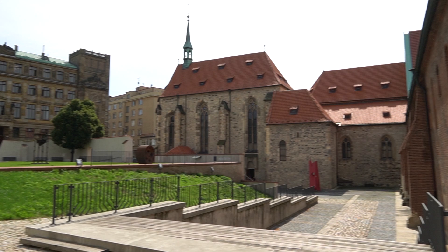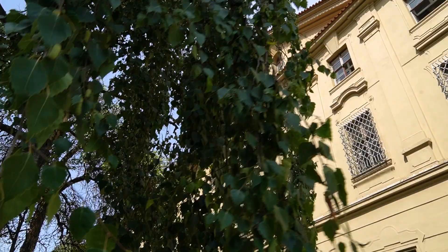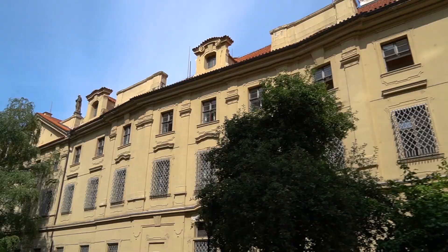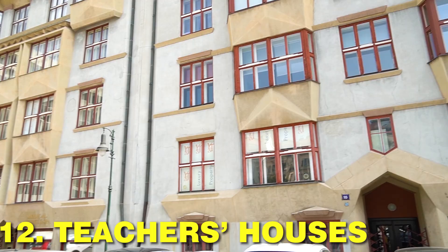Where some people see the dividing wall, others see the window of opportunity. Franciscan monks were famous for taking care of the sick — as early as the 14th century — which is why the hospital here is named after Saint Francis as well. This is also where in 1847 the first ever amputation with anesthesia took place.